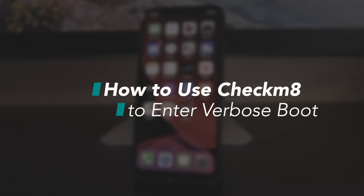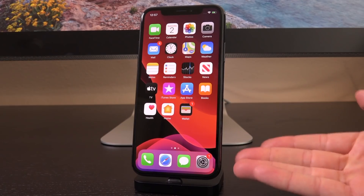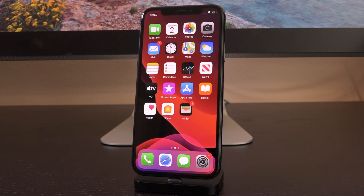Hey, what's up YouTube, it's ICU and today we have some awesome iOS 13 jailbreak news to discuss. I'm actually going to be using the Checkmate exploit and deploying it here on this iPhone 10 running iOS 13.1.2 and enabling verbose boot.